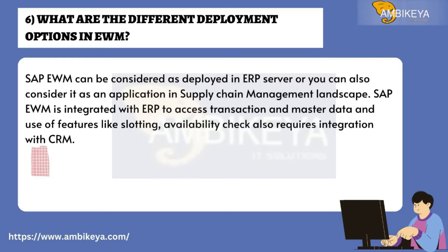Question number six: What are the different deployment options in EWM? SAP EWM can be deployed on an ERP server or as an application in a supply chain management landscape. SAP EWM is integrated with ERP to access transaction and master data and to use features like slotting. Availability check also requires integration with CRM.